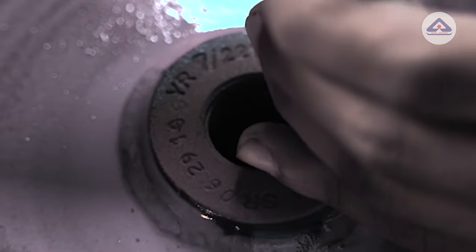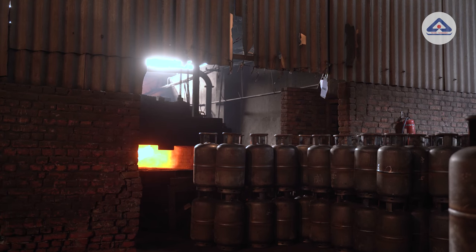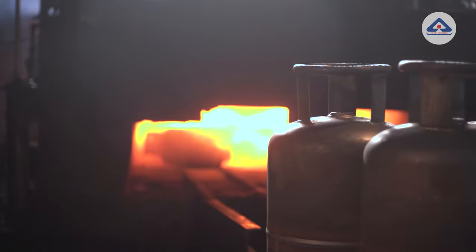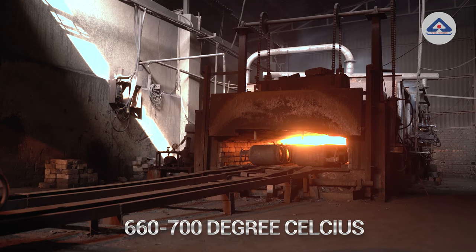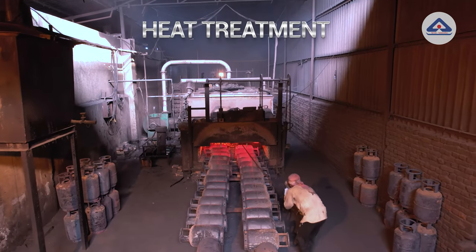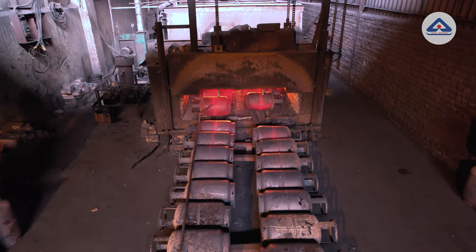The serial number of the cylinder is also punched on the bung. After that, cylinders are serially loaded batch-wise into a furnace to relieve the stress developed during cold working and welding. The temperature is maintained at 660 to 700 degrees Celsius. This process is called heat treatment and is also essential as it provides the required mechanical strength to the cylinder.